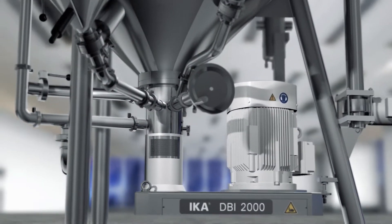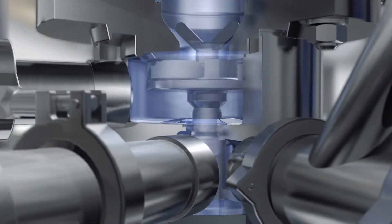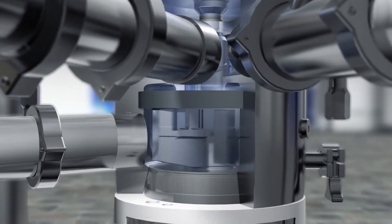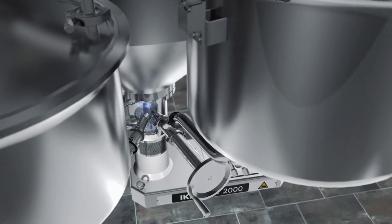The DBI operates in two stages. In the upper level, a pump rotor ensures a strong flow and pushes the product into the lower level. At this lower level, a rotor stator system produces high shear forces, resulting in stable dispersions with a very narrow particle size distribution.